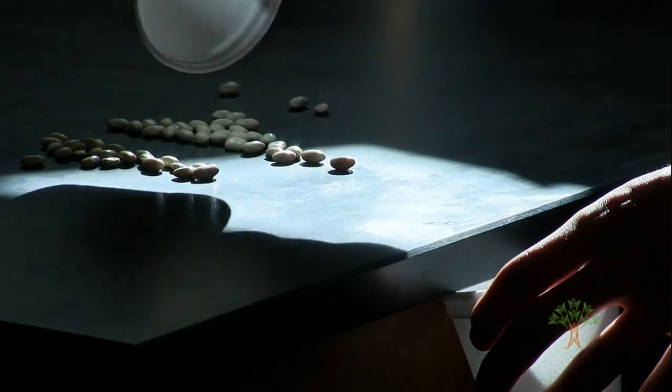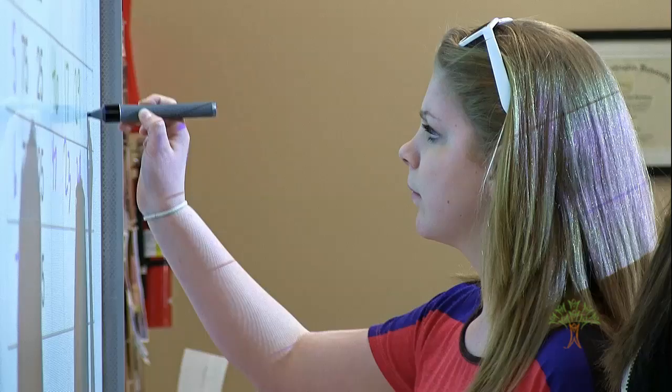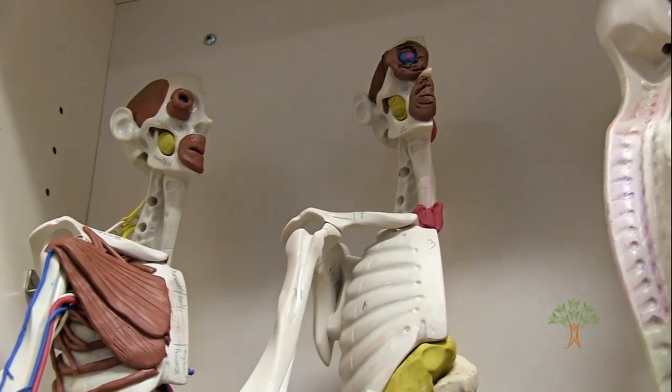Project Lead the Way is one of the only programs I have seen nationally that blends career and technical education with college preparatory. It's not just knowledge per se, but the application of knowledge to their personal lives. Through our program, kids realize that science isn't something out of a book. It's not a canned, step-by-step lab. They have the chance to inquire, ask questions, and explore.